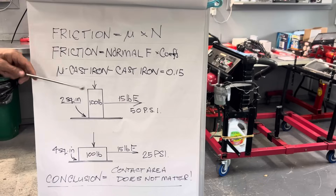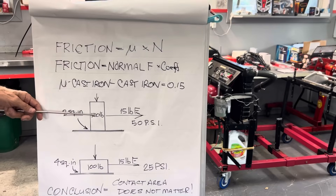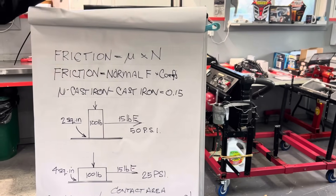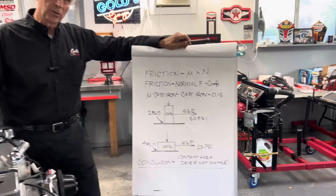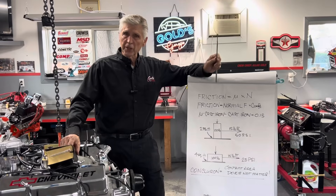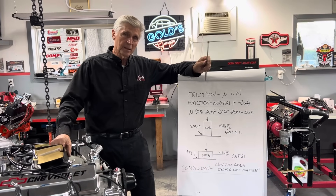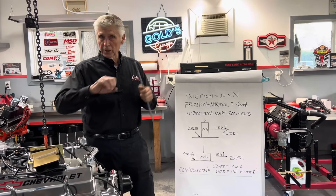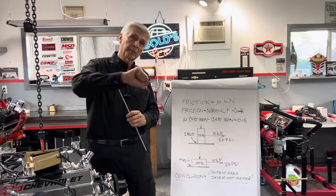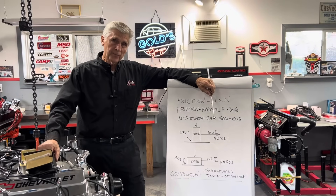N is just the normal force between the two surfaces. If something weighs 100 pounds and it's sitting square on a sliding surface, the normal force is 100 pounds. There is a unique coefficient of friction for any two surfaces that rub or slide together. The coefficient of friction for static friction is different than sliding friction. A good application of that: if you torque a bolt using sliding friction and then try to untorque it, you've got static friction — it'll take more torque to loosen it than it took to tighten it.